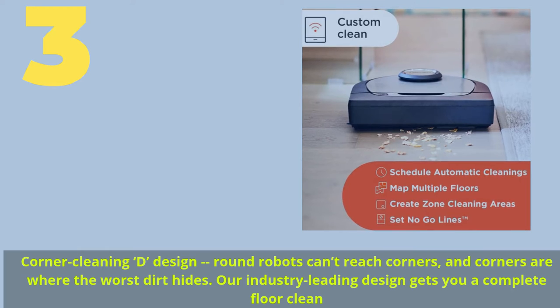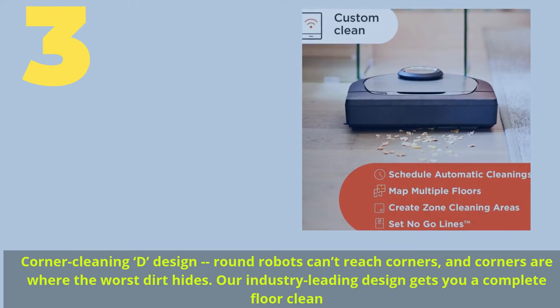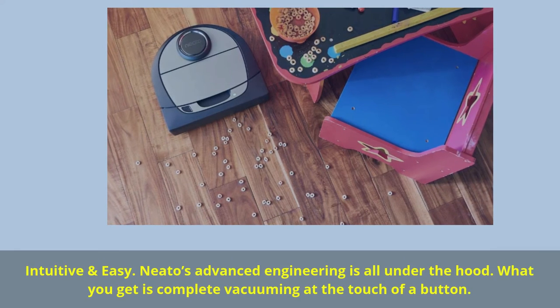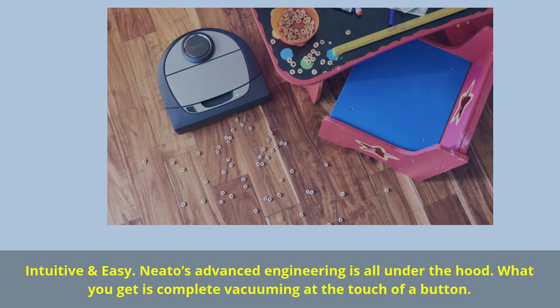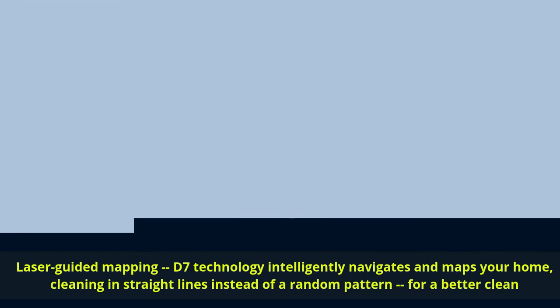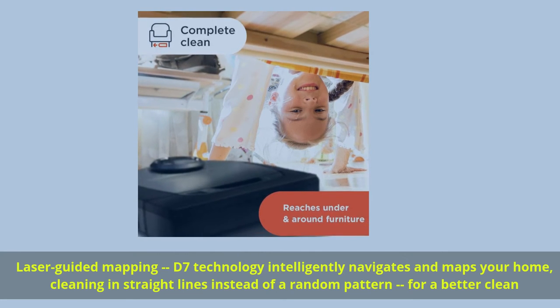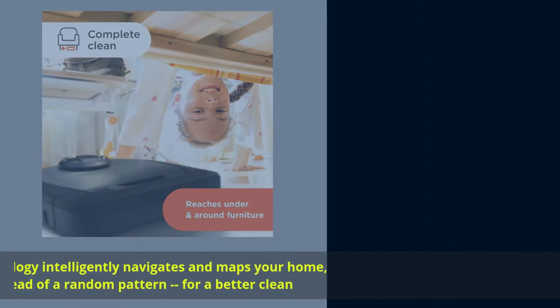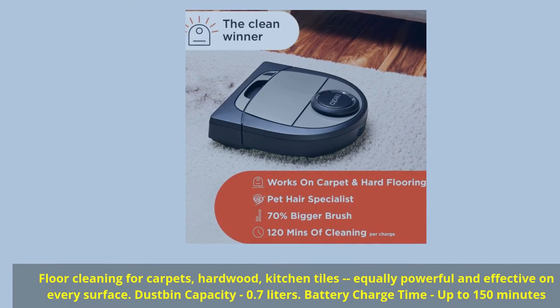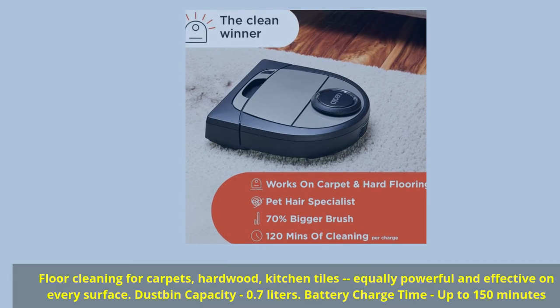Number 3: Corner Cleaning Design. Round robots can't reach corners, and corners are where the worst dirt hides — our industry-leading design gets you a complete floor clean. Intuitive and easy: Neato's advanced engineering is all under the hood; what you get is complete vacuuming at the touch of a button. Laser Guided Mapping D7 technology intelligently navigates and maps your home, cleaning in straight lines instead of a random pattern for a better clean. Floor cleaning for carpets, hardwood, and kitchen tiles — equally powerful and effective on every surface. Dustbin capacity: 0.7 liters.